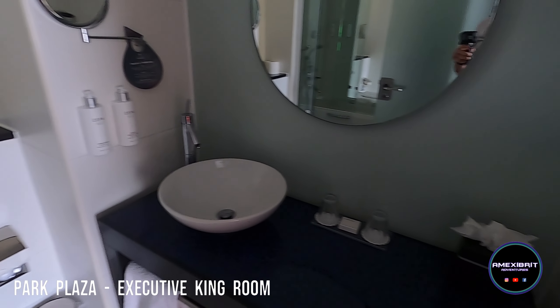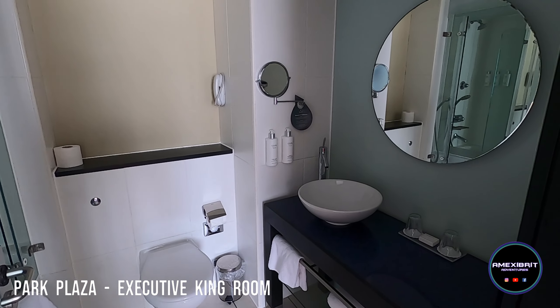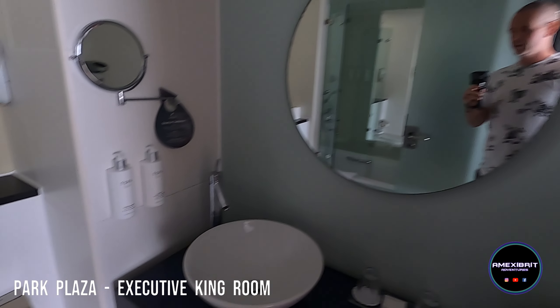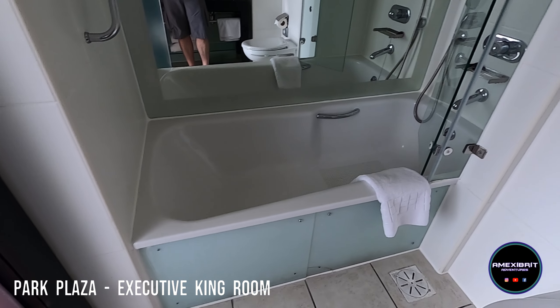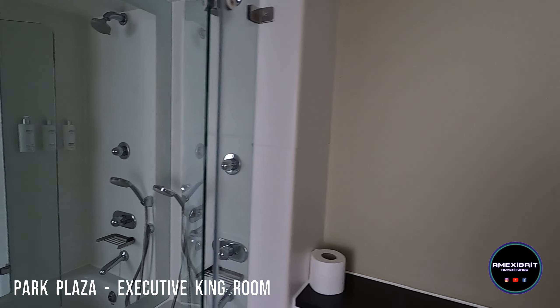It's a nice little sink area. Sink area, hand wash and body lotion. And then you've got a nice big bath and shower combination. It's very nice.